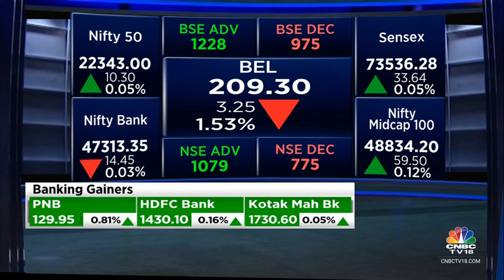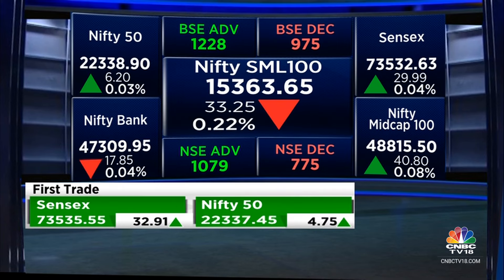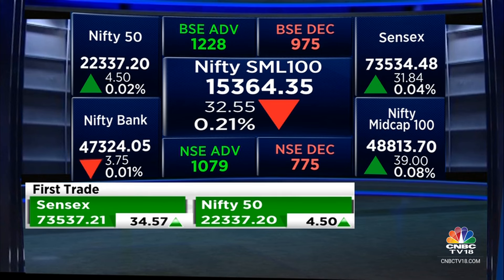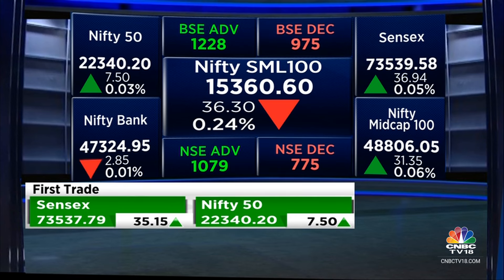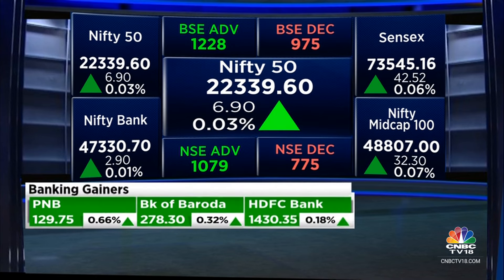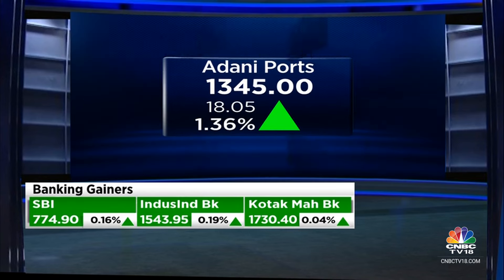Looking at the small cap index — as we start, there is some underperformance already showing up. Last I checked, it was down about a quarter percent. Nifty small cap is about 0.2% lower. Let's see if there's stability or not. On the large cap screen, things are extremely quiet — we're not getting any big moves just yet. Daniport is reacting to some of those brokerage notes quite well. Large cap IT seems to be holding things up, at least for now.